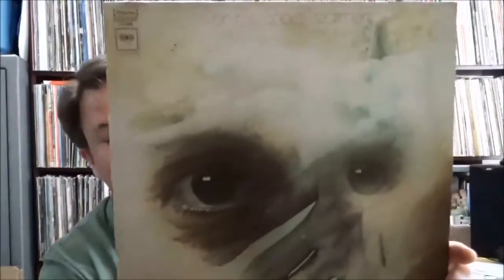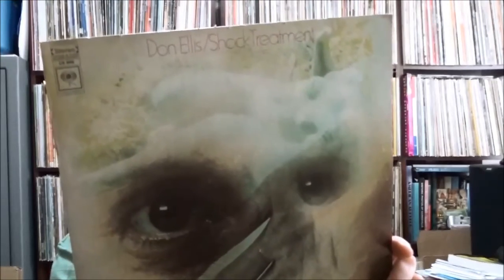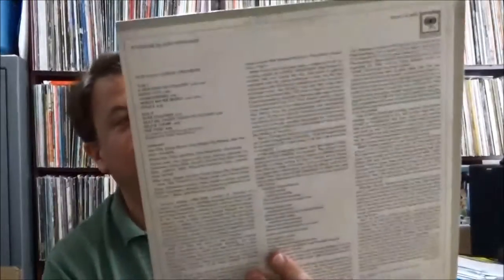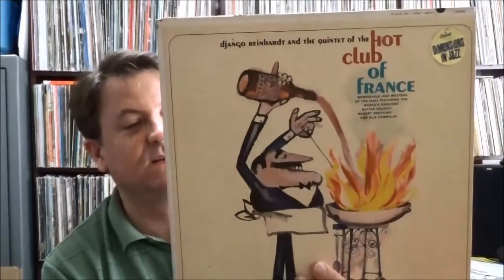These are all a dollar apiece. Don Ellis 'Shock Treatment' — kind of a jazz conductor-arranger — a sort of experimental big band sound on Columbia, I'll give that a shot. And then some older recordings of Django Reinhardt, the guitarist, and the Hot Club of France. These recordings have been reissued a zillion times, but this one was in really nice shape — the jacket and everything — on Capitol on their Dimensions in Jazz label. I didn't have any Django Reinhardt in the collection and I like jazz guitarists quite a bit.